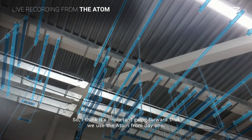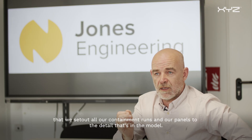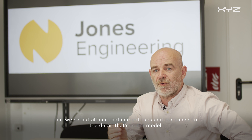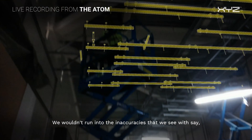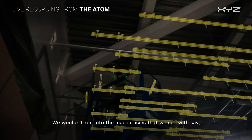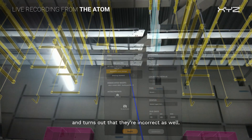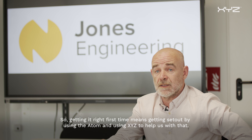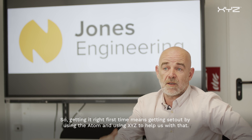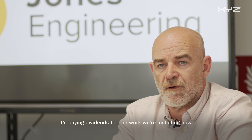It's important going forward that we use the atom from day one — that we set out all our containment runs and panels to the detail that's in the model. We wouldn't run into the inaccuracies we see when other services are installed before us and we measure off those, only to find that they're incorrect as well. Getting it right first time means setting out using the atom and using XYZ to help us with that. It's paying dividends for the work we're installing now.